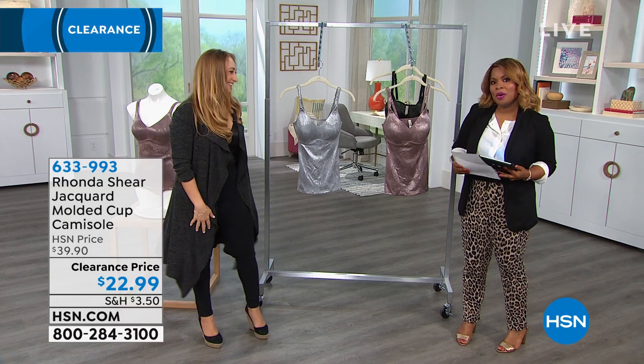This is a wonderful way for you to try the Rondeshear brand. Maybe you're a new customer who has never shopped with us before, and you're just being introduced to the Rondeshear brand for the very first time. It's a wonderful day to try some of the garments, because you certainly have the freedom to return anything that you're not satisfied with.